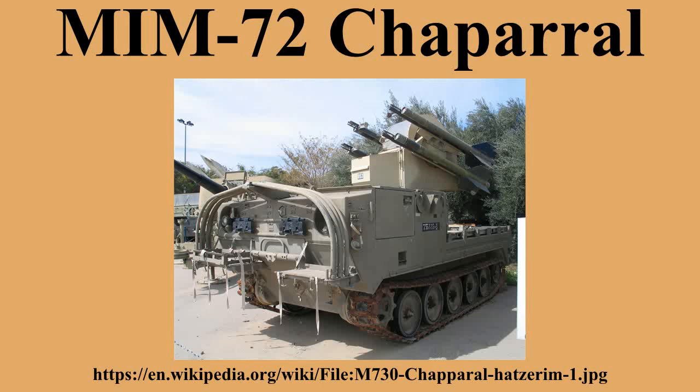In 1977, Ford and Texas Instruments started a project to give the Chaparral a limited all-weather capability through the addition of a FLIR camera. The test firings in 1978 also used a new smokeless motor, which greatly improved visibility after firing and made it much easier to fire follow-up rounds. The testing proved successful, and the FLIR upgrades were carried out in September 1984. Existing missiles were upgraded with the new motor to become the MIM-72E, while new build versions were known as the MIM-72F.